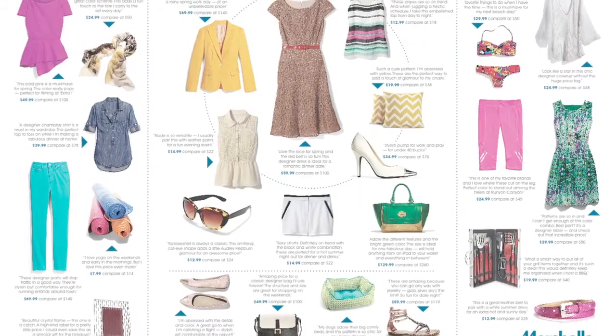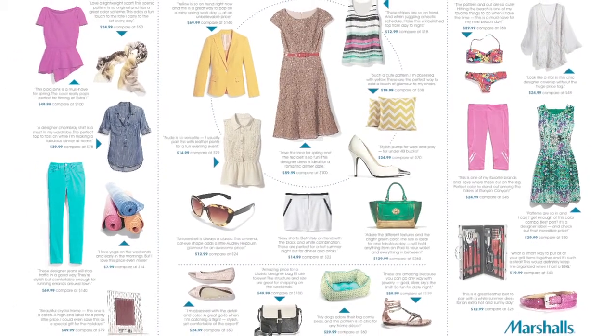I just did it recently and I feel so much better. I have so many fun things that I got at Marshall's that I added to my closet for spring.